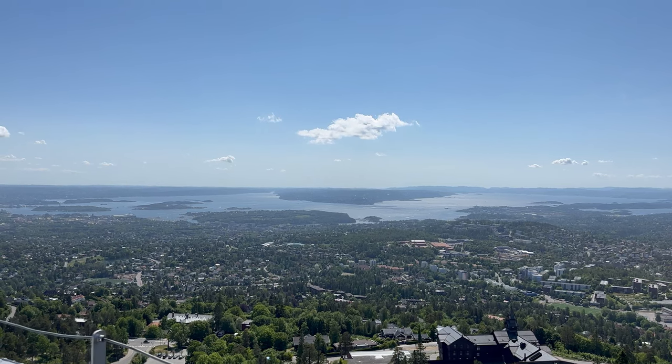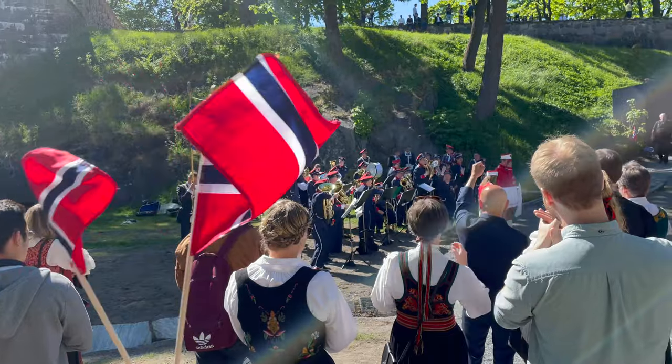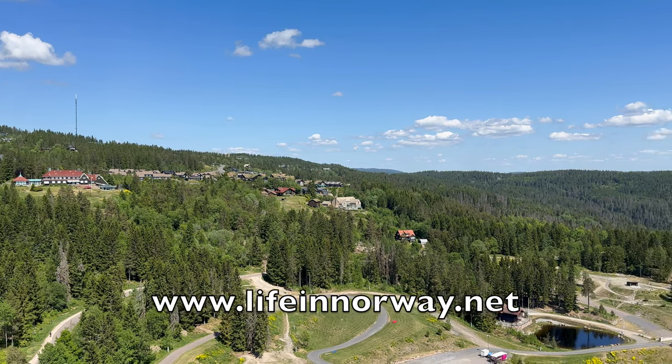These were just some of my favourite things to do in Oslo. Whatever you choose to do in the Norwegian capital, I'm sure you're going to have a great time. What's your favourite thing to do in Oslo? Let me know in the comments.